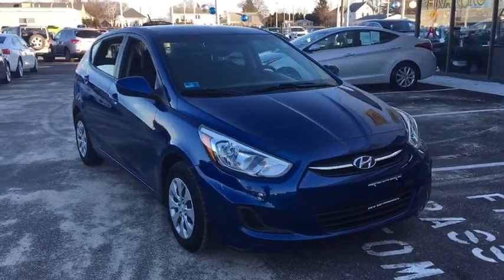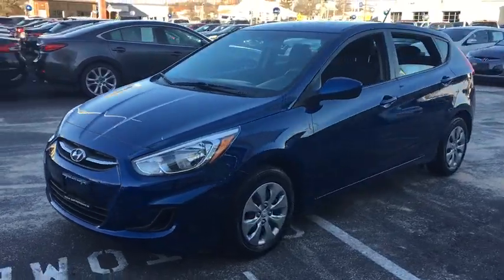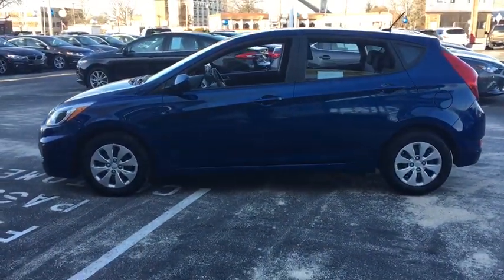The 2017 Hyundai Accent. Designed to keep you moving and leave boredom behind, the Hyundai Accent is affordable, fuel efficient and safe. A winning combination.